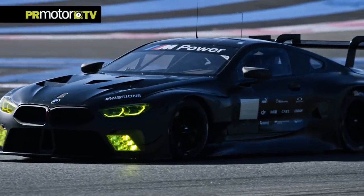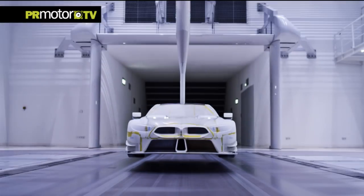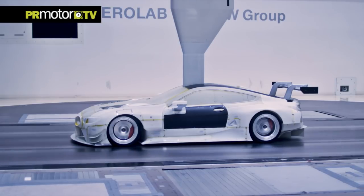One thing that really stands out is that the race car actually hits the track before the road car, which in itself is already quite special and unique for us. We're using the BMW Aerolab for the aerodynamic development of the race cars — the very same wind tunnel that's also being used by our road car colleagues.